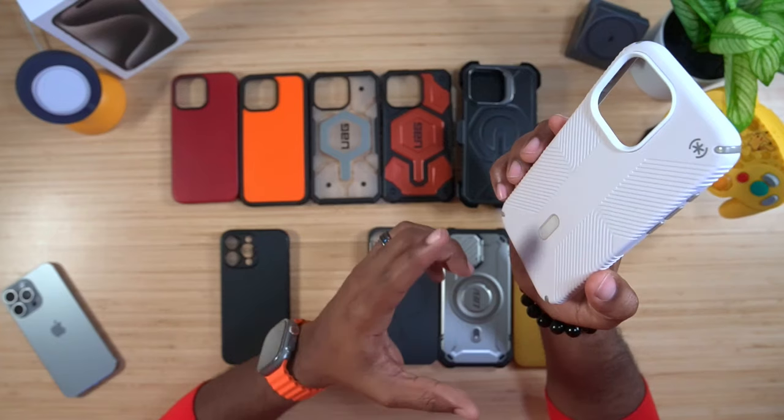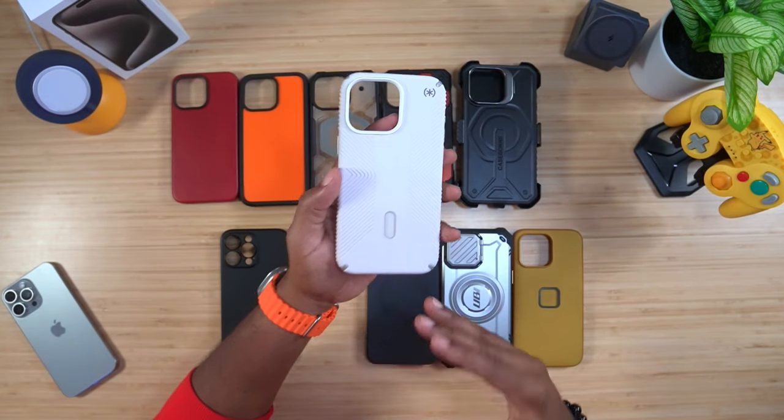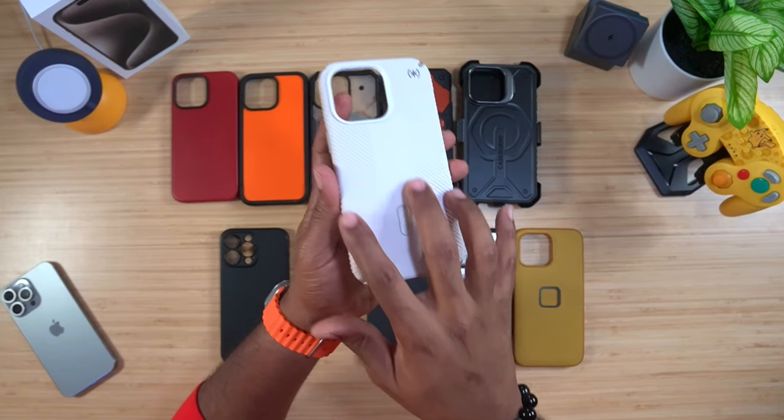I said I wasn't going to go in any specific order, but there is one case that's probably my favorite out of the bunch, so I'm saving that one for last. Now when you're talking about protection and grip, Speck has the game on lock with their Presidio Grip cases. I love the Presidio Grip because it is very grippy — unlike the Presidio Pro which can be slick — the Grip has extra grooves on the back for a lot more grip.